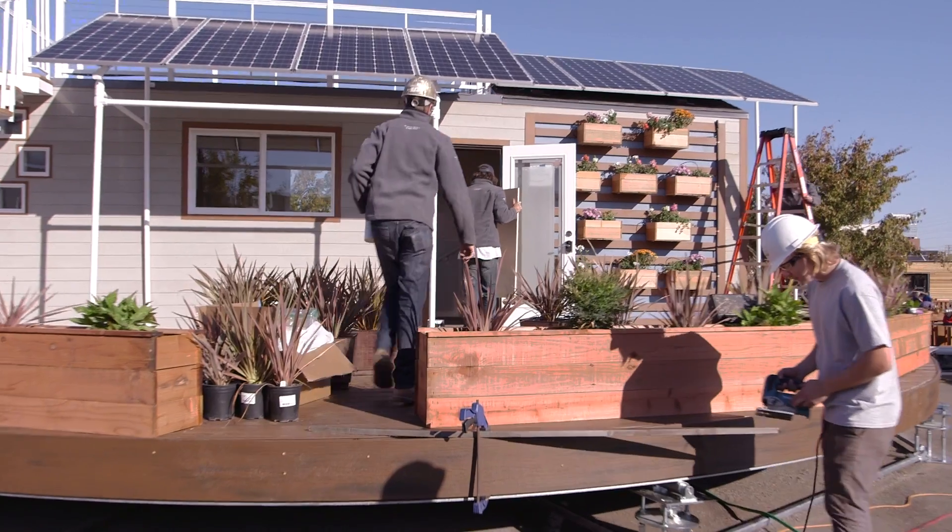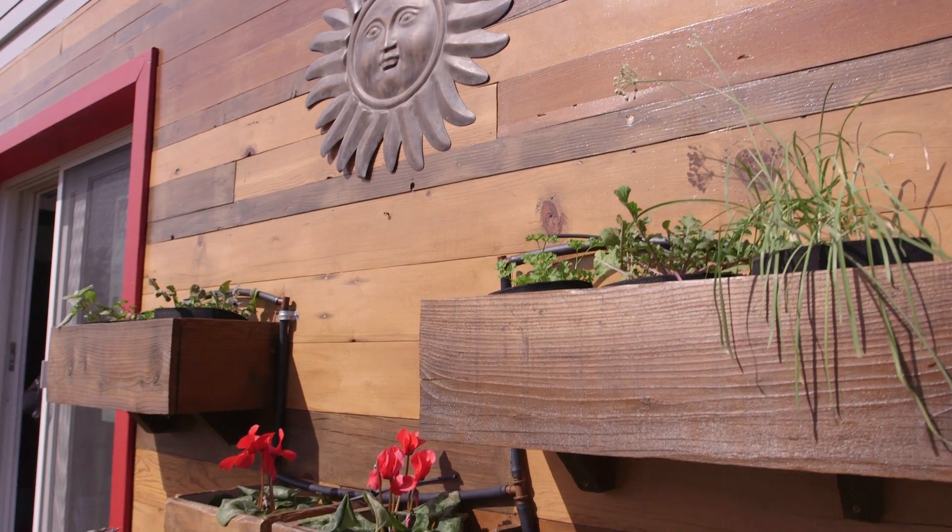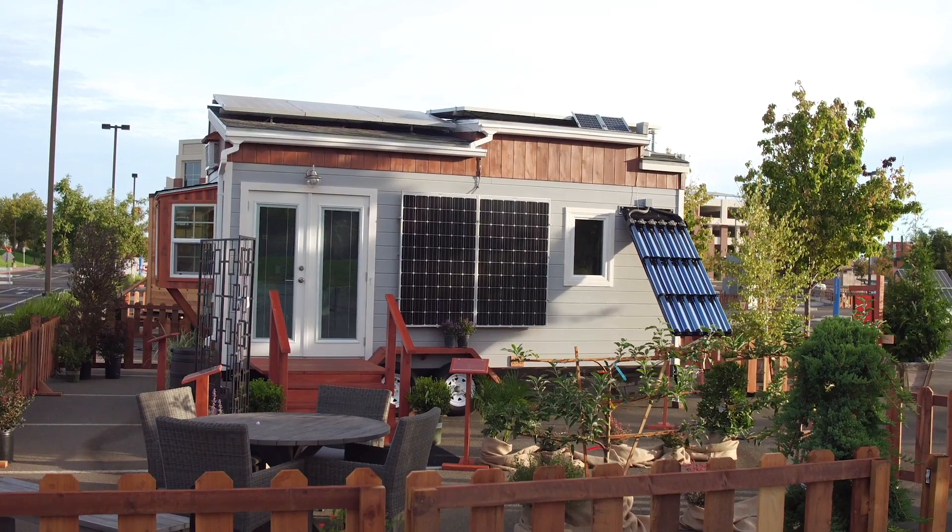I have seen a lot of tiny houses on our show Tiny House Nation, and I'm really impressed with what the students have done here. It's really amazing — the ingenuity, the different styles, the looks that these guys have come up with.